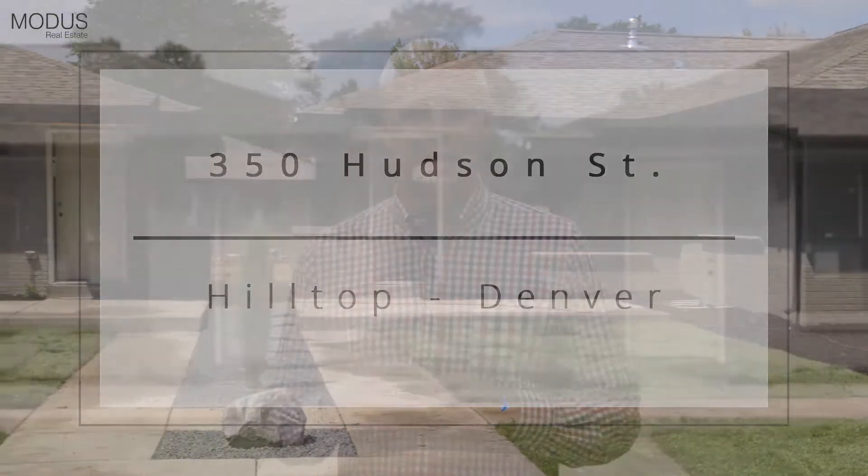Hello, Skylamore with Modus Real Estate, and I want to welcome you to our new eight-unit townhome project located here in the heart of Hilltop, one of Denver's most exclusive neighborhoods, located next to great parks and some of the best schools that Denver has to offer.